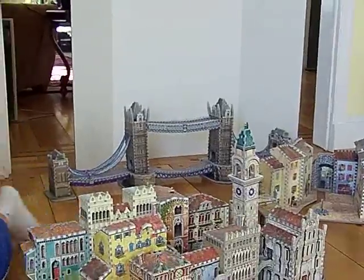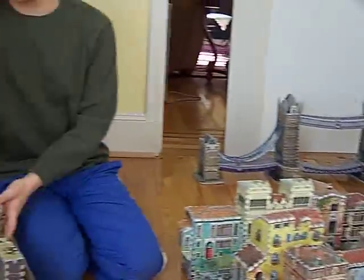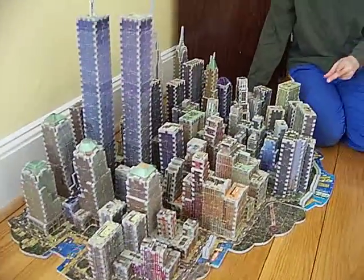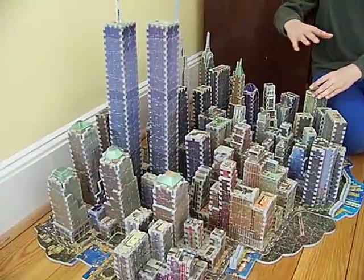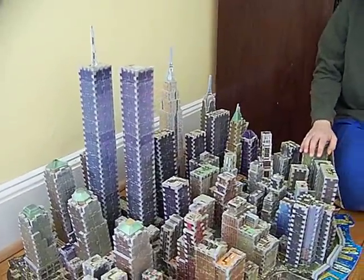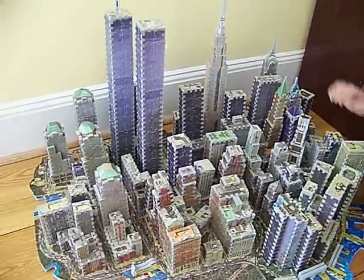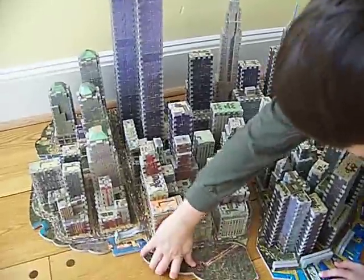This is my favorite. This is New York City. It's not all of New York City, but it pretty much covers all of the city. It's about 3,141 pieces. It breaks in half and comes in two sections.